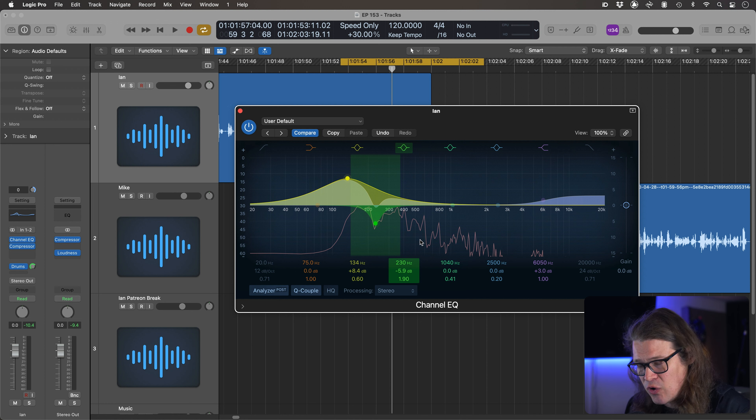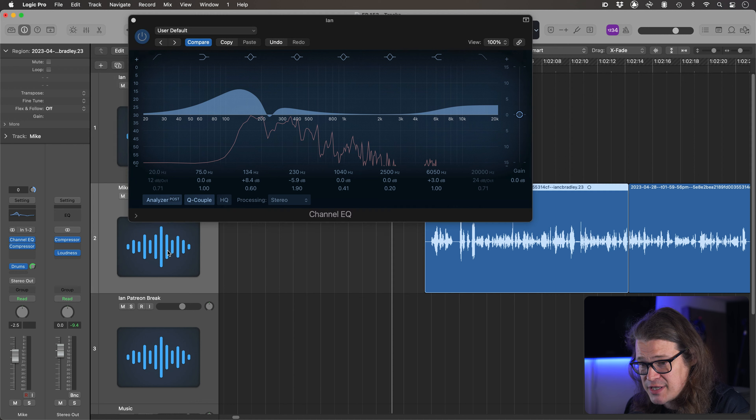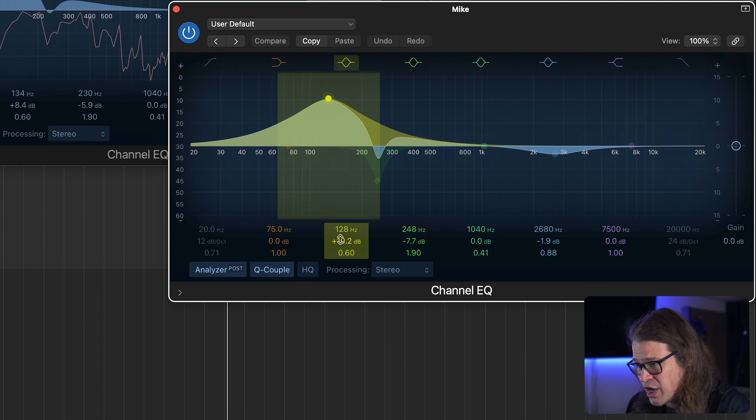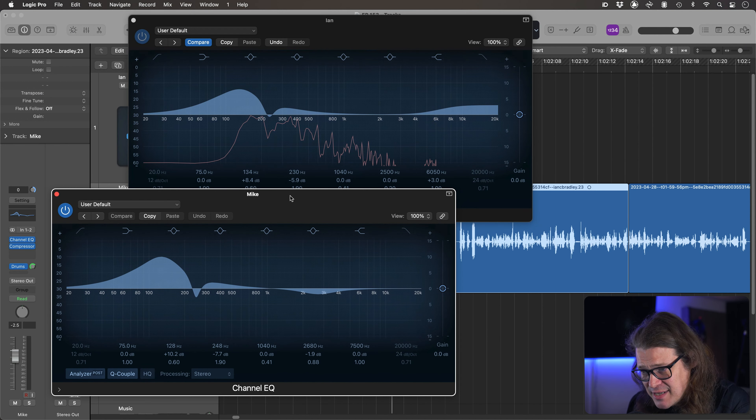This is my standard setup for a voiceover or podcast. You'll see there are two people in this podcast, and if I go to the second one, we've got a similar thing going on but working in different frequencies. This voice is a little bit lower, so I'm actually boosting at 128 Hz instead of 134. It's just that small amount lower, but it's really making the difference and adding richness. Depending on the microphone or the room they're recording in, you may get more top end or bottom end — so these aren't always just set-and-forget.